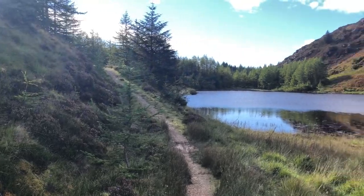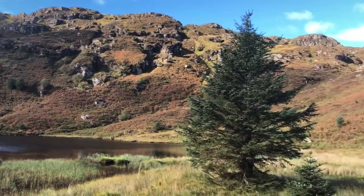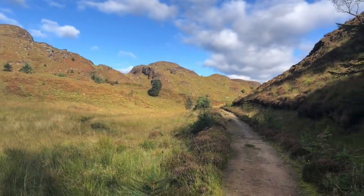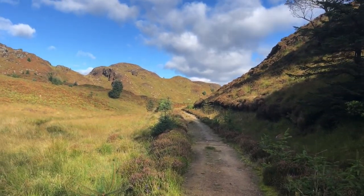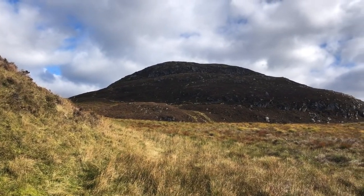It always feels quite remote down here. It's about five miles in either direction to the nearest road, and it's not raining for once. Here we are — we're just about to leave the path and head up the hills behind me. There's the first objective: the saddle.